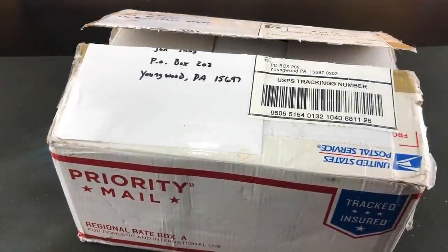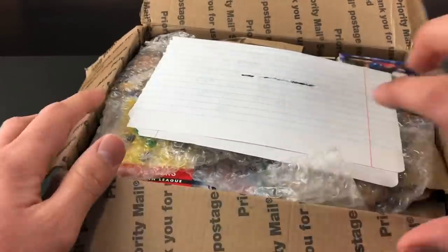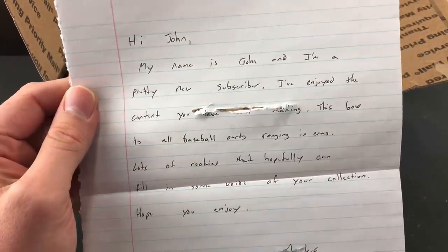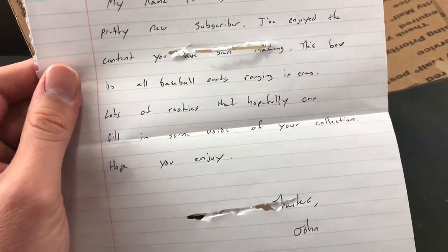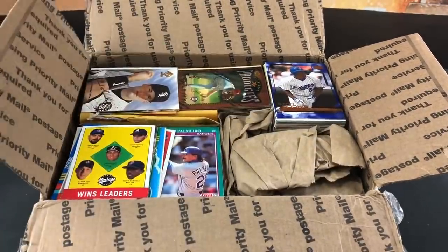Hey, welcome back to The Past is Alive. Thank you for tuning in tonight. We're ripping into a package sent in about a week ago from a subscriber by the name of John Arter — he goes by Big John on YouTube. I slashed into this to take a glance at the content; I've not gone through it yet. Really appreciate you sending this box, John. The note says: 'Hi John, my name is John and I'm a pretty new subscriber. I've enjoyed the content you've been making. This box is all baseball cards ranging in eras. Lots of rookies that hopefully can fill in some voids of your collection. Hope you enjoy. Thanks, John.' Well, thank you for that nice note. I'm very eager and excited to see what we're going to find. Love going through rookie cards.